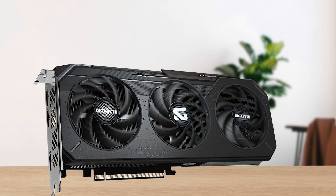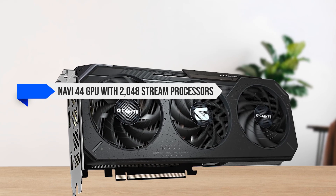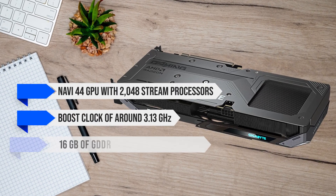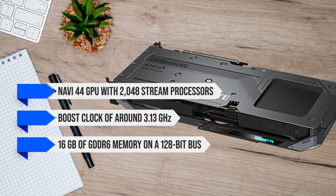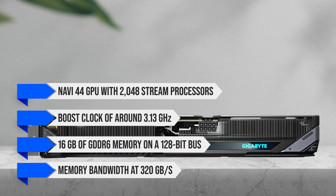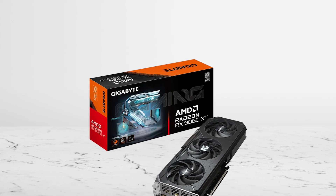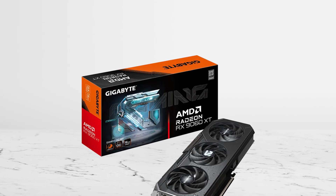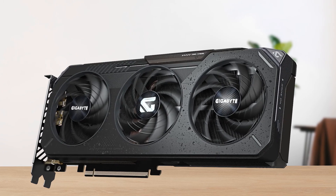The RX 9060 XT is powered by AMD's Navi 44 GPU with 2048 stream processors, a reference boost clock of around 3.13 GHz, and 16 GB of GDDR6 memory on a 128-bit bus. AMD rates memory bandwidth at 320 GB per second, which is plenty for its target resolutions. The generous 16 GB VRAM is a big plus for longevity as modern games continue to demand more memory, so you're far less likely to run into VRAM limitations anytime soon.